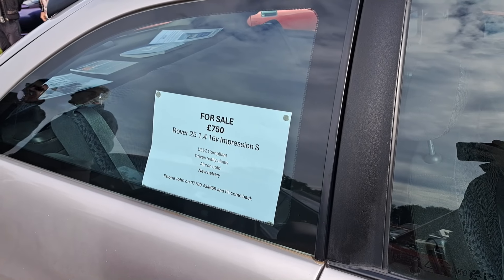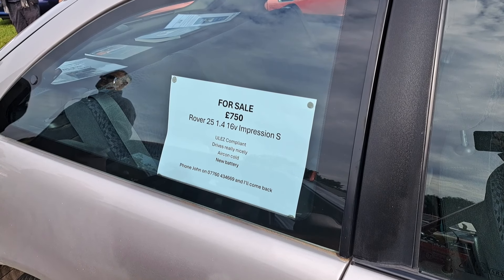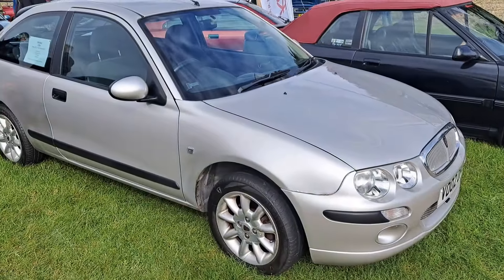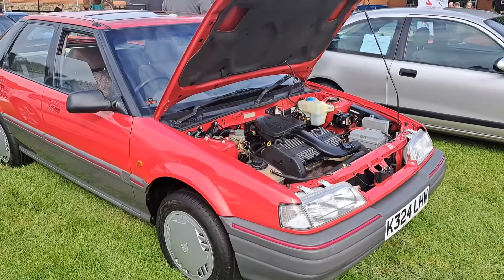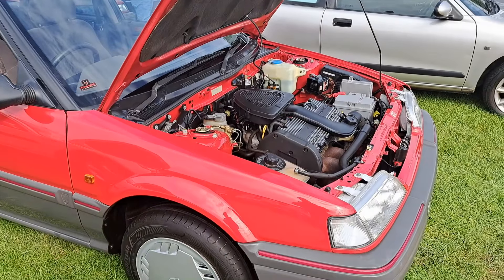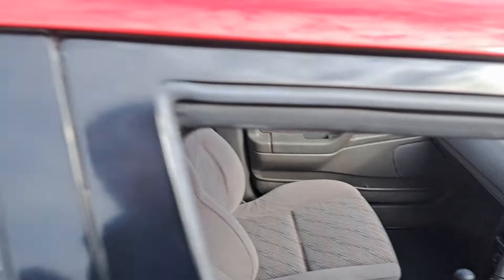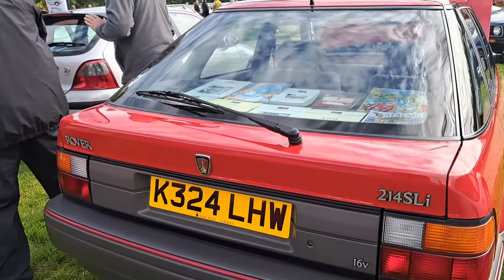Got a 25 here — a couple of these here as well. This one's actually for sale — and they don't want a lot of money for it either. Someone's had a go at dealing with the little rust spots on this car. We've got parking sensors which is unusual — that was not standard, it was an option. It's an Impression S, a very common specification back in the day. They only want 750 pounds — which is no-budget-reviews money. Call John on 07760 434669. As Mr. Bill from the Fuel Power channel says, this could be yours.